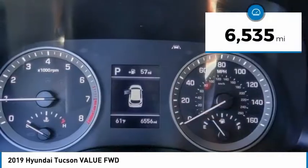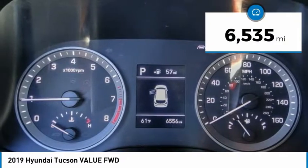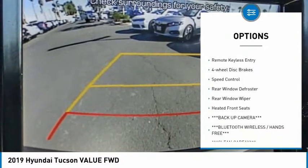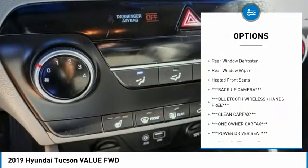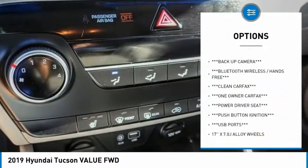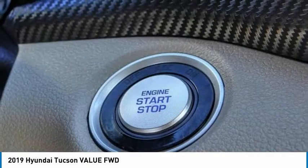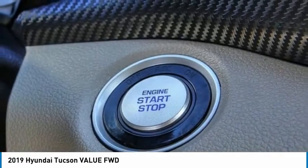This vehicle has less than 7,000 miles. Here are some of this vehicle's great options: electronic stability control, alloy wheels, brake assist, traction control, remote keyless entry, four-wheel disc brakes, speed control, rear window defroster, rear window wiper, heated front seats.